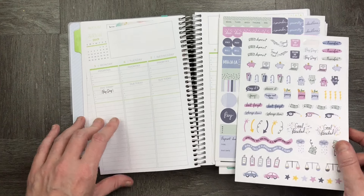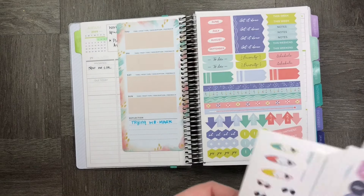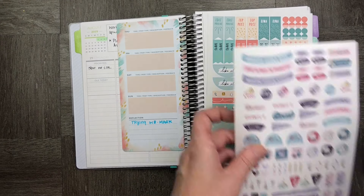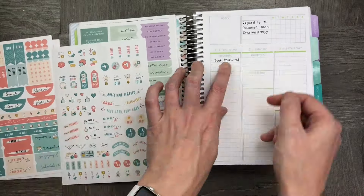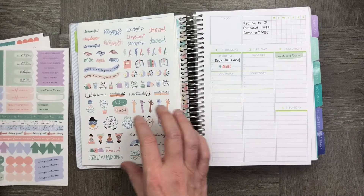Something that does frustrate me a little bit about these stickers is they don't quite fit the boxes they've been created for. They're absolutely adorable, but I feel they could be a lot better by fitting the boxes they were created for — you can see here that this one just doesn't fit on either end.